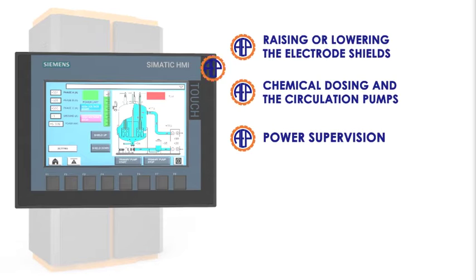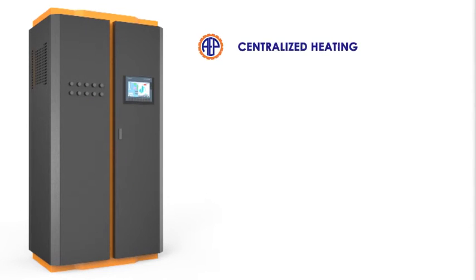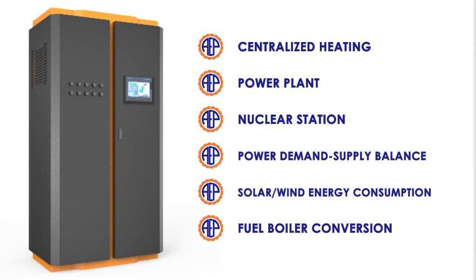Power supervision and protection against imbalance between the phases is included. The ACME CEJW Immersed Electrode Boilers have a wide range of applications for industrial, commercial, and institutional applications.